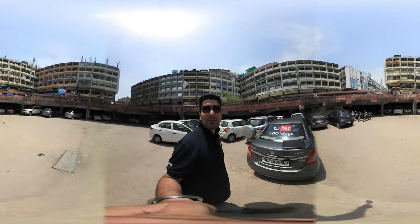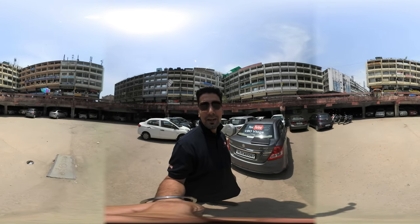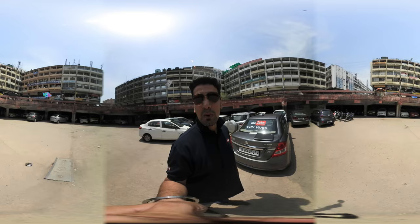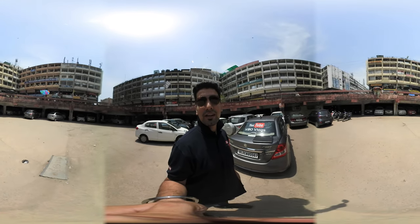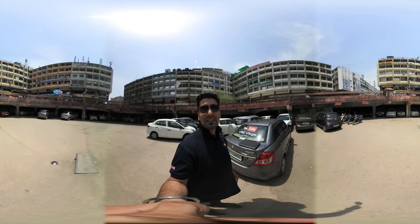Hello friends! Today I am going to visit Nehru Place Market and we will show you here in 360 degree view. There is a laptop and I have a software to update, and one has a hardware problem. So let's show you in 360 degree.